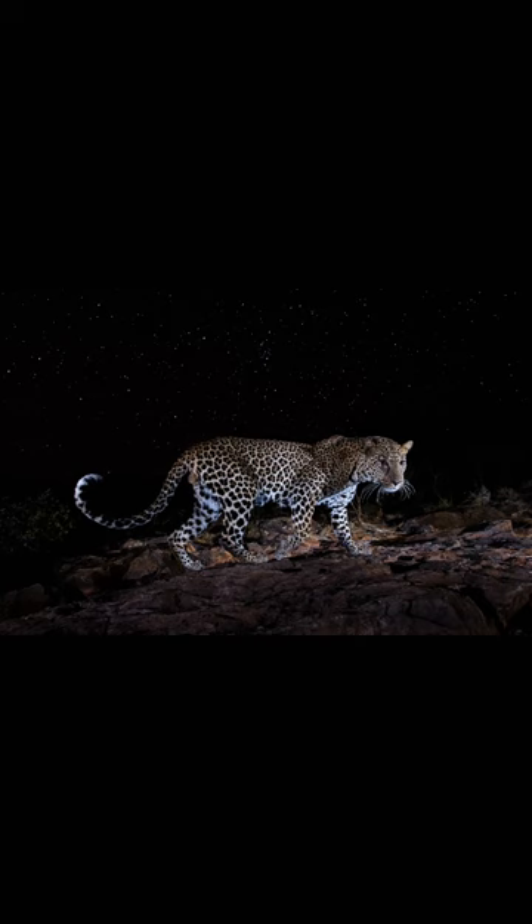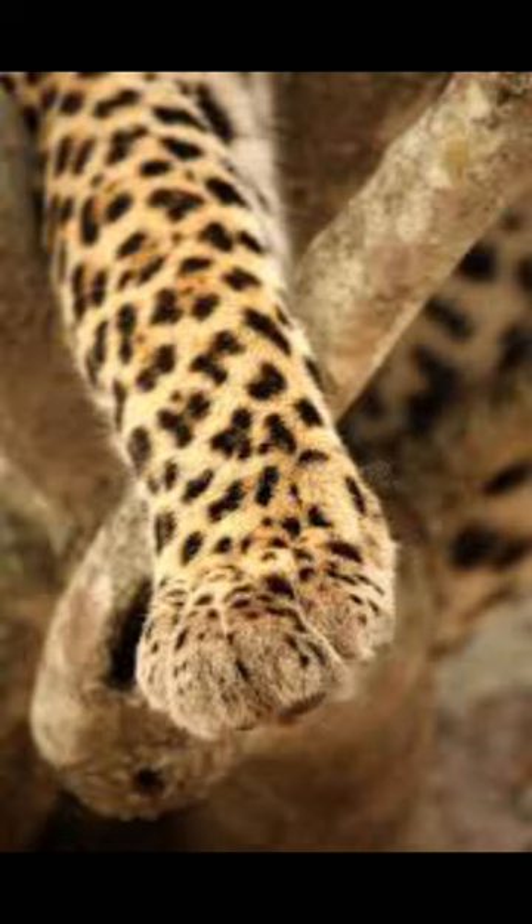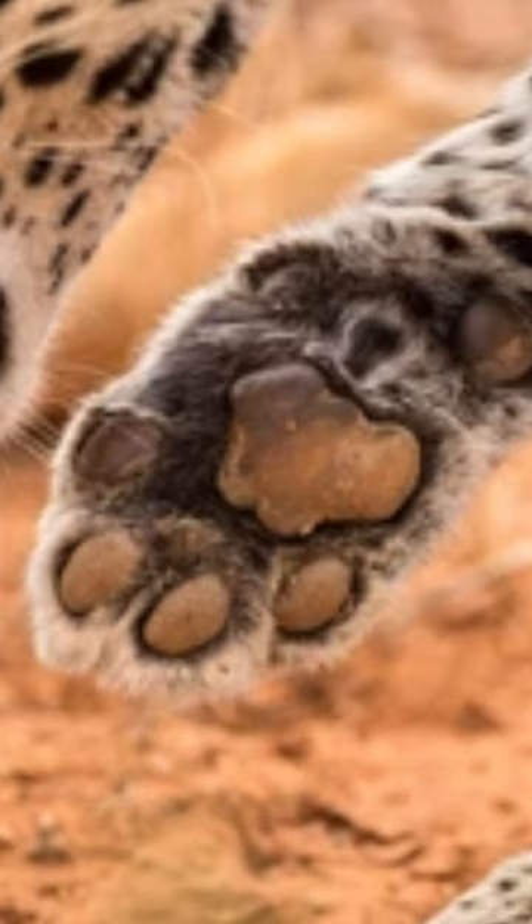Leopards are mostly nocturnal, hunting prey at night. They have large feet and retractile claws which are necessary for climbing trees and jumping on prey.